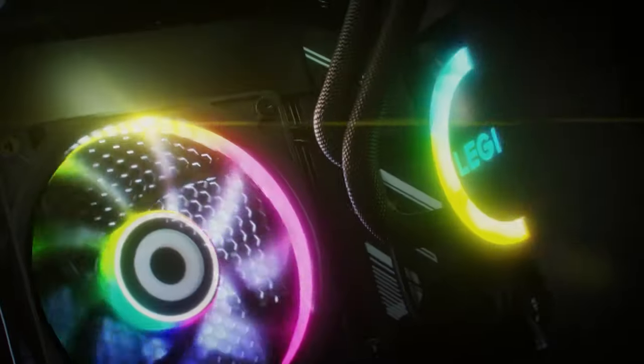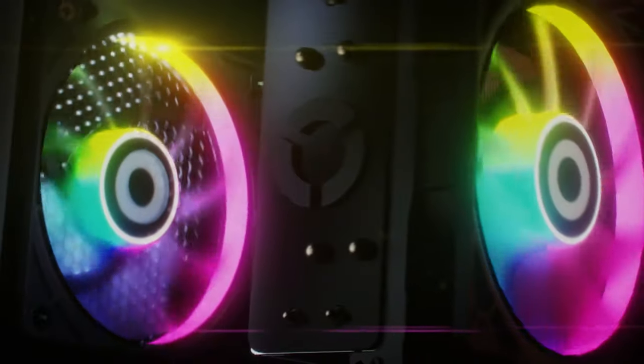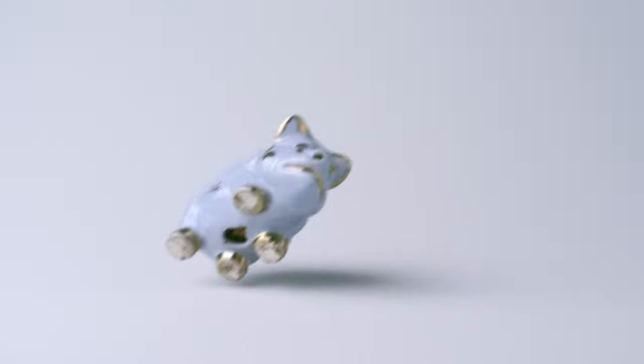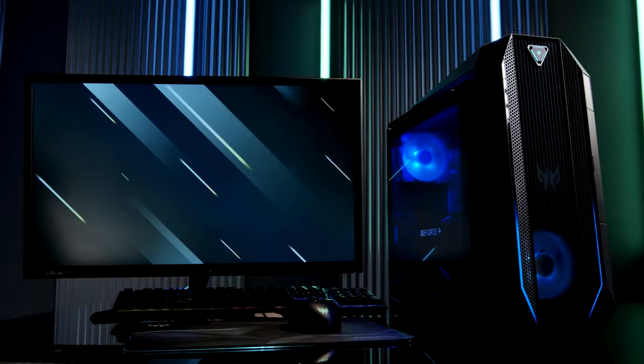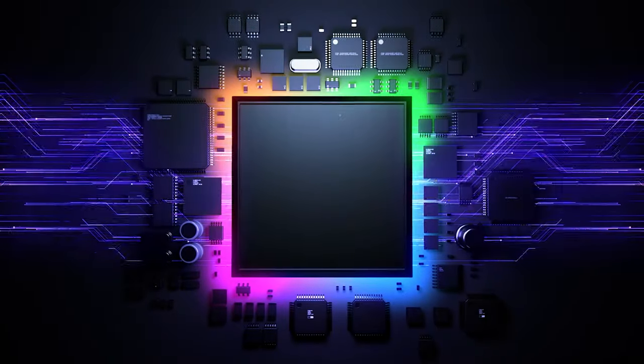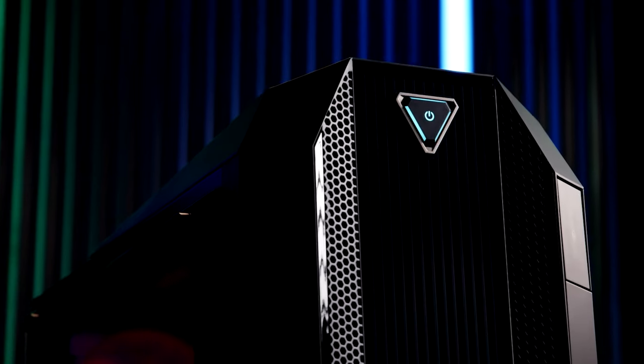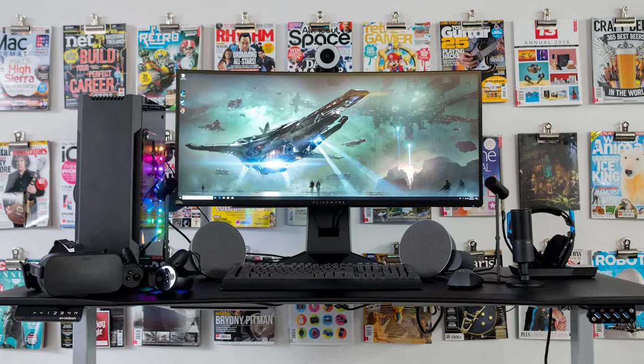Think you need to be a millionaire to jump into the world of PC gaming? Think again! Budget gaming PCs offer a wallet-friendly way to join the cool kids club without breaking the bank. With prices hovering around a thousand bucks, you can snag yourself a mean machine with a snazzy CPU and top-of-the-line graphics card to play all the must-have PC games.